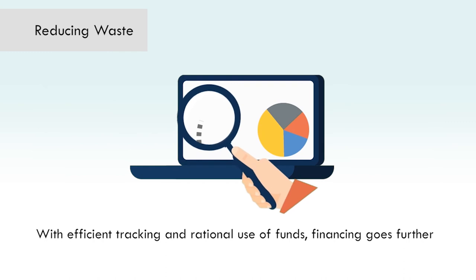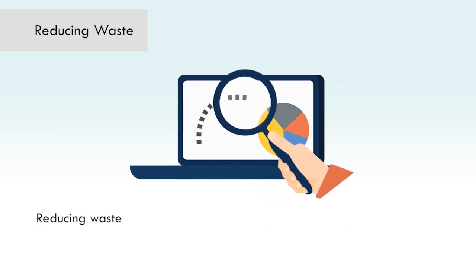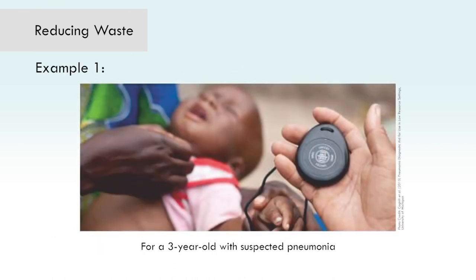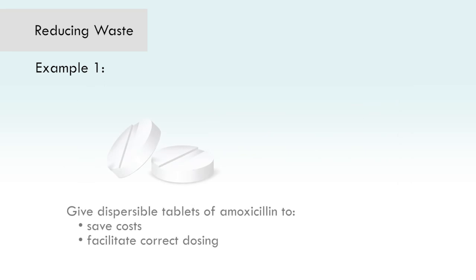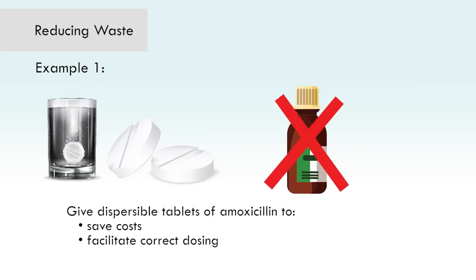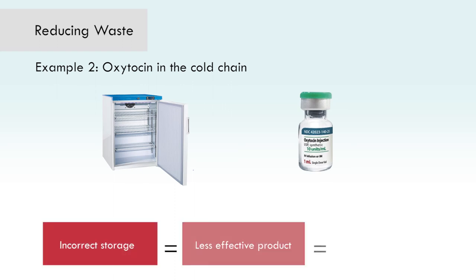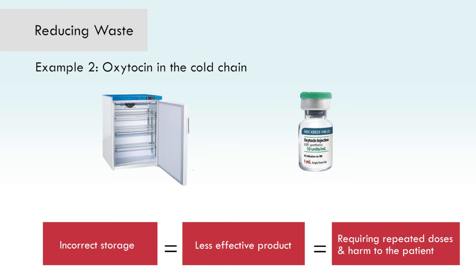With efficient tracking and rational use of funds, financing goes further. Reducing waste includes paying attention to what funds are being spent on and rational prescribing and use. For example, a three-year-old evaluated at a health center should only be given an antibiotic if she has signs of fast breathing or chest in-drawing, indicative of pneumonia. Dispersible tablets of amoxicillin should be used in preference to oral suspension as a way to save costs and assure the correct dose is administered. Correct storage — for example, of oxytocin in the cold chain — is another way to use resources efficiently, since incorrect storage leads to a product becoming less effective, potentially requiring repeated doses or additional medicines, and causing harm to the patient.